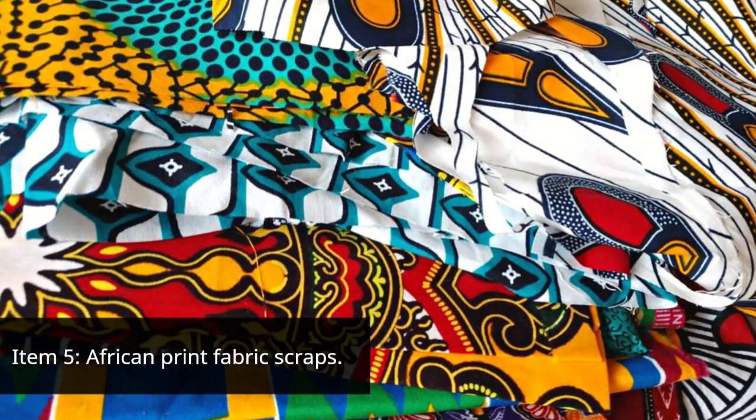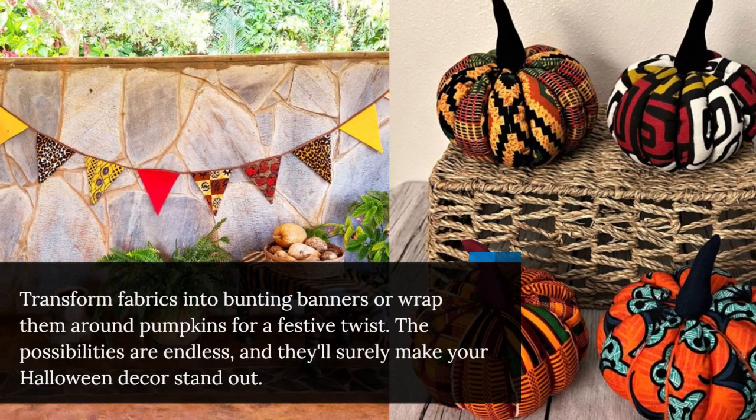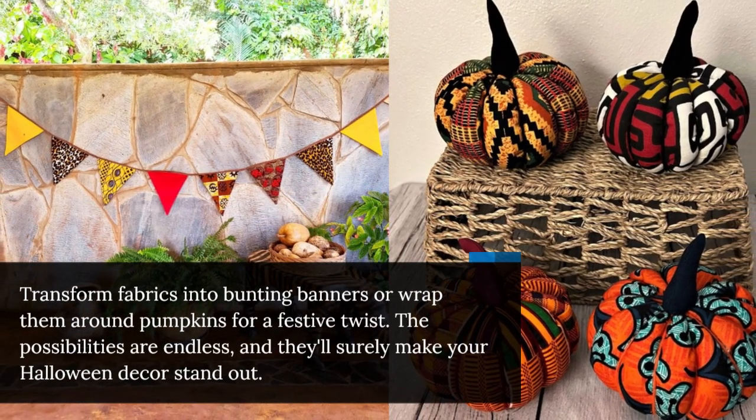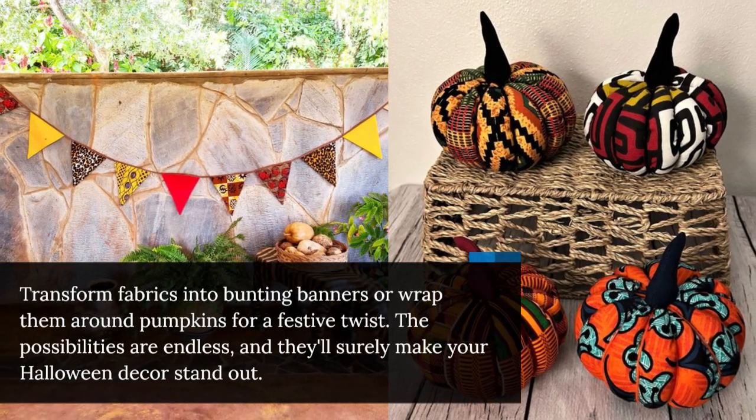Item 5: African Print Fabric Scraps. Transform fabrics into bunting banners or wrap them around pumpkins for a festive twist. The possibilities are endless, and they'll surely make your Halloween decor stand out.